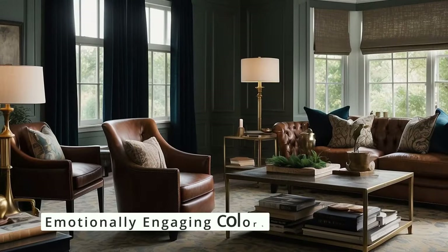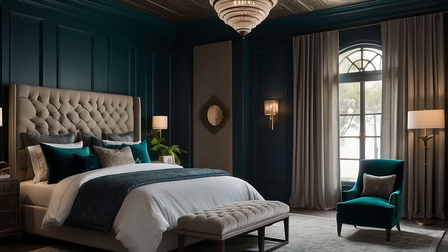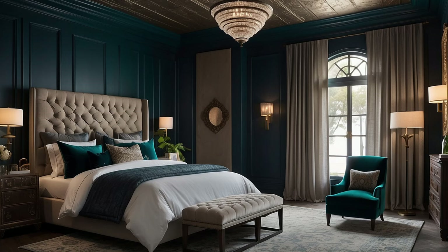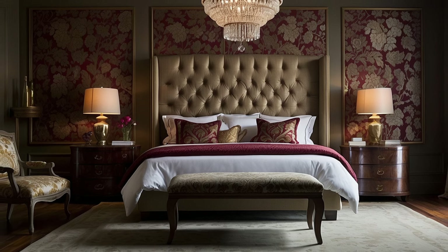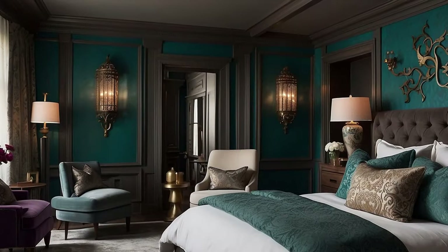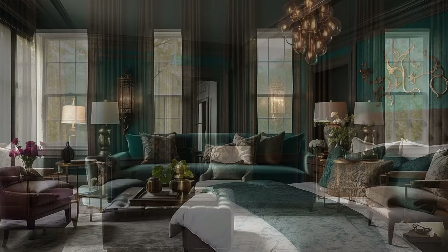Lastly, prioritizing depth and warmth is about choosing colors that resonate on an emotional level. Warm tones have the power to make a space feel more intimate and welcoming, creating a sanctuary that feels both luxurious and comforting. Consider how each color in your palette makes you feel and how it contributes to the desired atmosphere in your home. By selecting hues that evoke a sense of tranquility, nostalgia, or joy, you infuse your space with a warmth that goes beyond the visual, making your home a true reflection of traditional elegance and comfort.